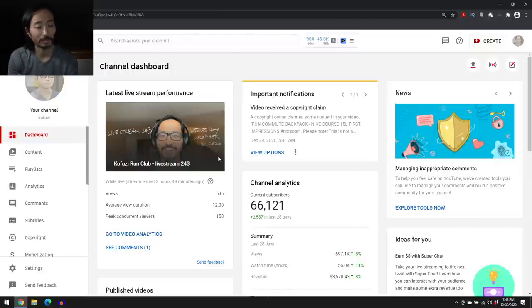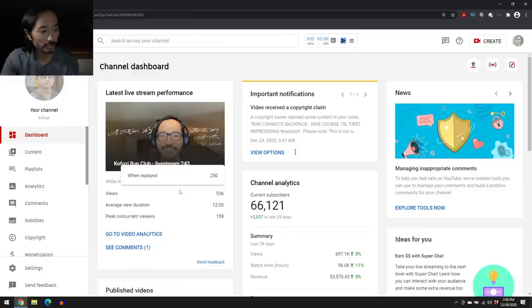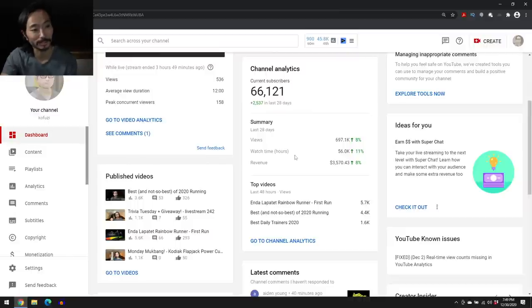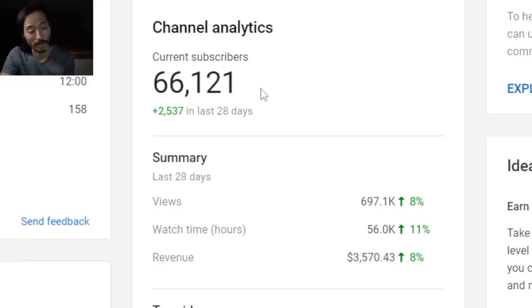The first thing we're looking at is my channel dashboard. This is where I upload videos and also check on making sure everything's going okay. For those new to YouTube Studio, this is where my latest video or stream shows up. I did a live stream earlier this afternoon — we had 536 views, which by evening is about right. Usually by the next day it gets to about 1,000, which is pretty amazing. Our peak confirmed viewers was 158, so pretty excited about that.